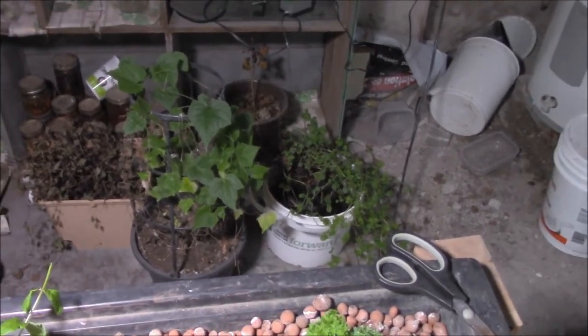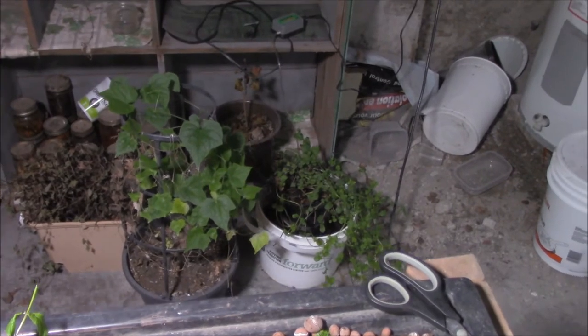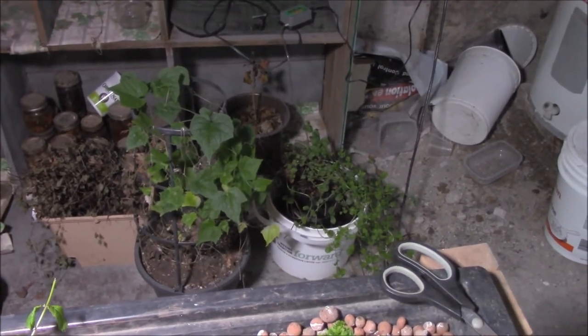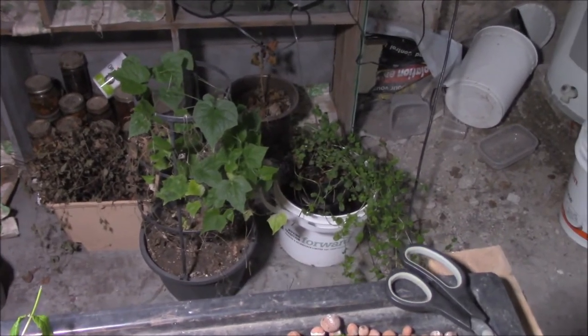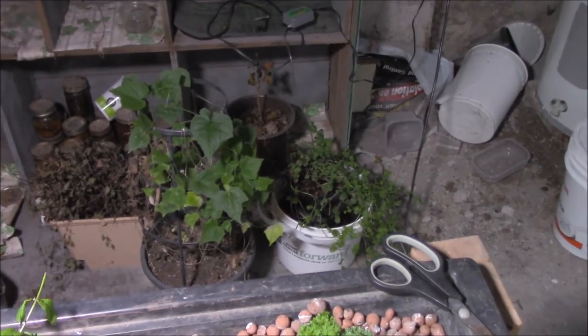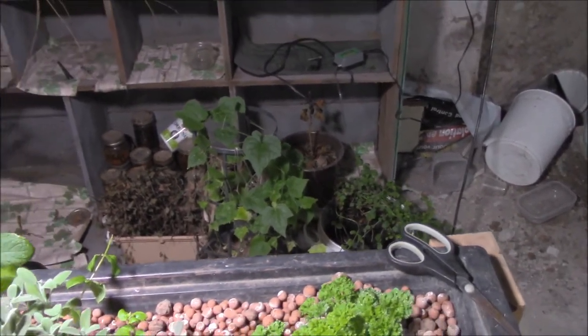There's a little bog mint down beside the mouse melon. There's no air that goes into that thing — nothing. It's just sitting in stagnant, dank, dirty fish water. When I clean out the filter, the nastiness goes in there. And that mint is growing. That's amazing to me.